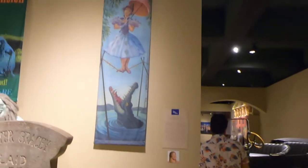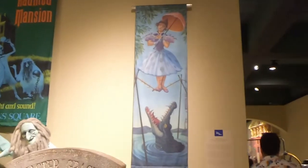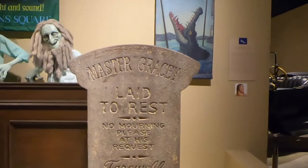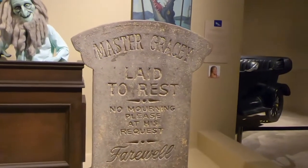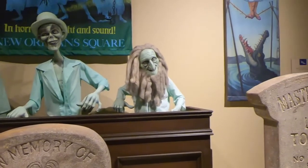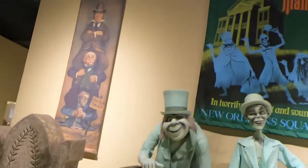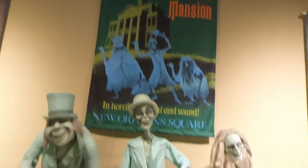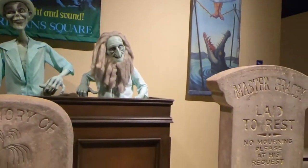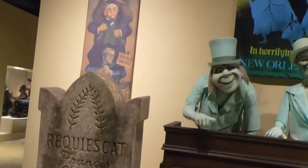Oh my goodness — my favorite ride at Disneyland! We've got the stretching room, we've got Master Gracey, and we have the hitchhiking ghosts — too cool! I need this setup at home; these are actual props. Too cool!